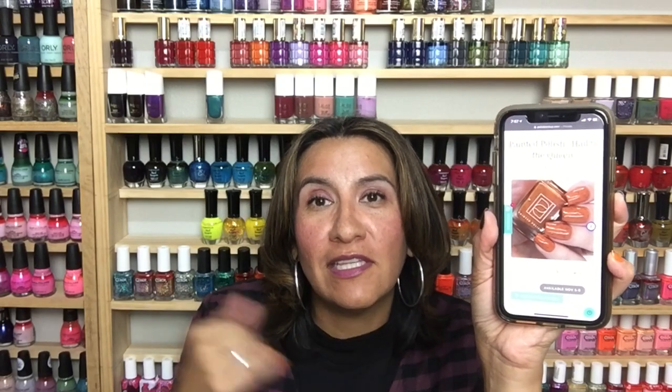Next up is from Painted Polish — this is 'Hail to the Queen.' Shut the front door, that is the most beautiful — I call it a 'pretty ugly.' This is inspired by a psychedelic purple and orange chess set. It's a tiger orange crelly with purple metallic flakies. There will be a 350 bottle cap and this will be $12.50. One thing I'm not loving is there's only one swatch picture, and these types of colors are very hard for mid-tone skin tones to pull off, so I'd like to see this on someone similar to my skin tone.